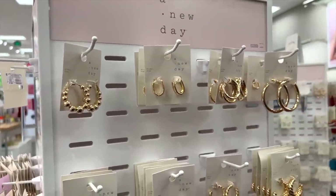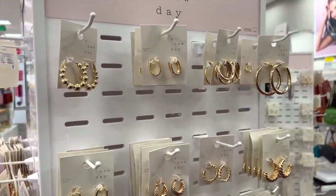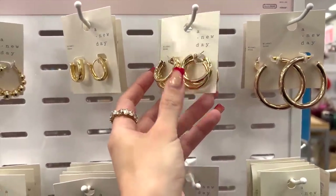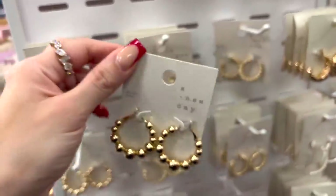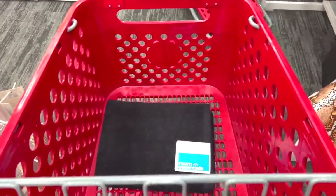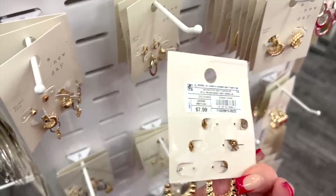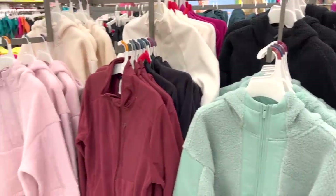I always love Target jewelry. The brand A New Day is my favorite — honestly for clothing, shoes, and jewelry, it's one of my favorite brands at Target in general. I love their earrings. I actually have a pair very similar to these and they're $8. I also really like the sets of earrings they have for layering — those are also $8.